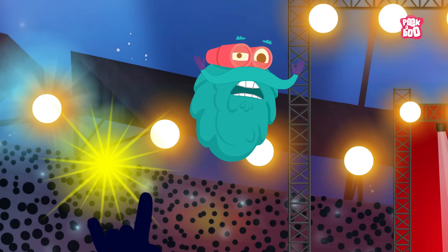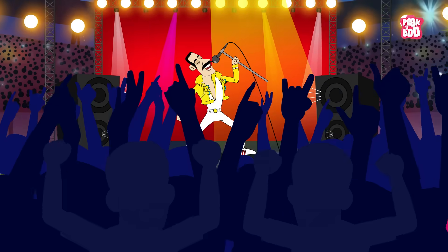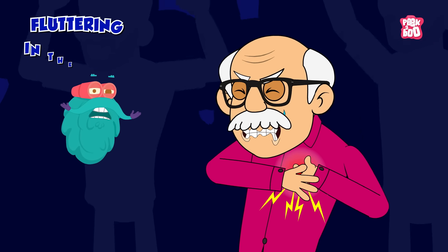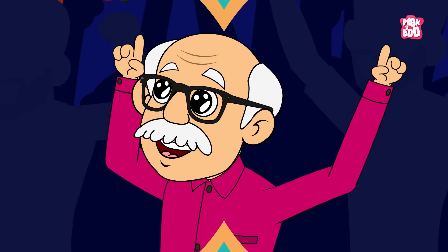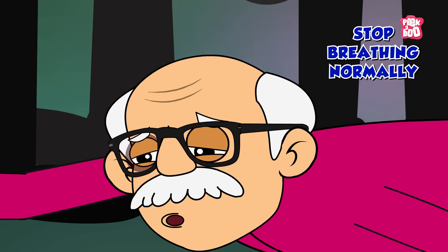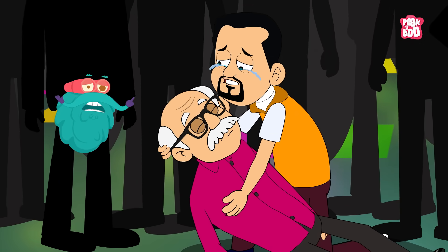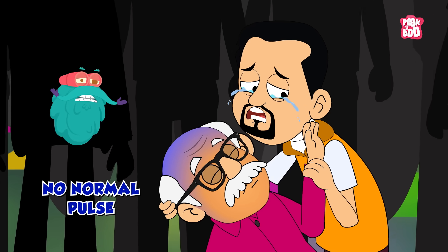What makes cardiac arrest especially frightening is how quickly it can happen. One moment someone might feel perfectly fine or just have mild warning signs like a fluttering in the chest, dizziness, or feeling unusually tired. Often though, the first sign is dramatic — they collapse, stop breathing normally, and don't respond when spoken to or shaken. You might notice they're not moving, their skin turns pale or blue, and there's no normal pulse.